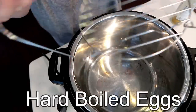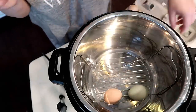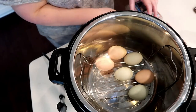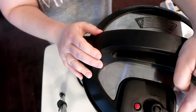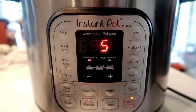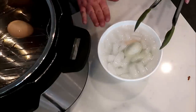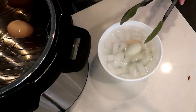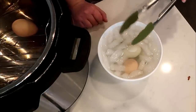Next up is some food prep: hard boiled eggs and egg salad. I use the Instant Pot — put the little insert tray in, place six eggs on it, add a cup of water, seal the lid, and hit manual for five minutes. Then let it natural release for five minutes, followed by a five-minute ice bath.